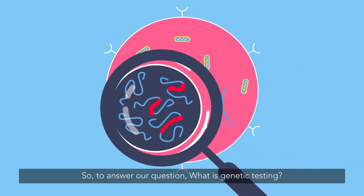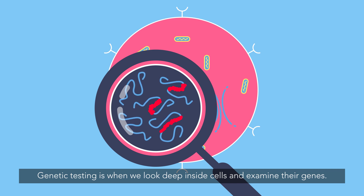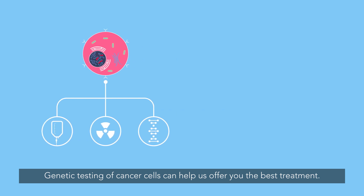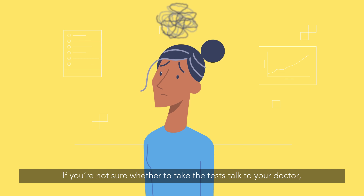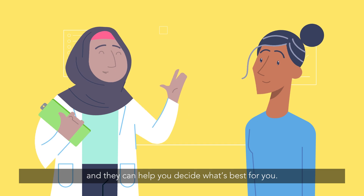So to answer our question: what is genetic testing? Genetic testing is when we look deep inside cells and examine their genes. Genetic testing of cancer cells can help us offer you the best treatment. Testing of healthy cells can also tell us if cancer is running in your family. If you're not sure whether to take the tests, talk to your doctor and they can help you decide what's best for you.